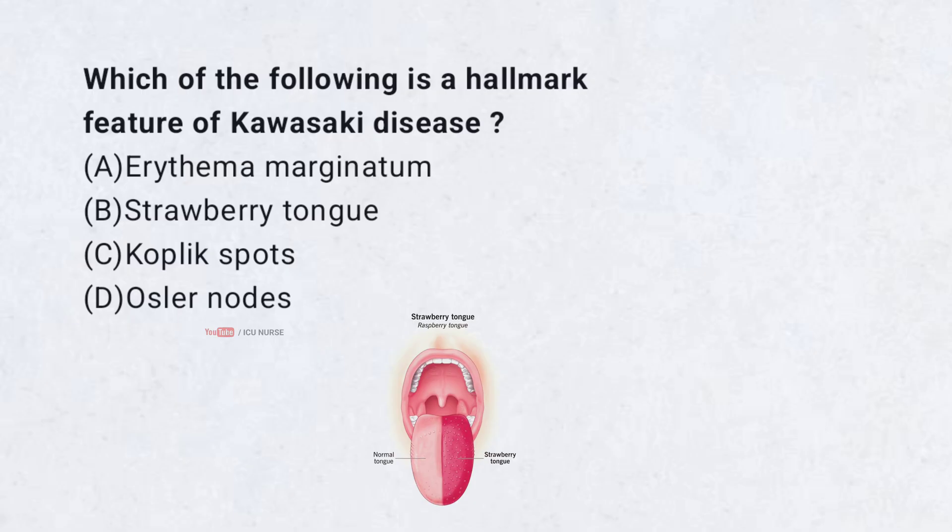Which of the following is a hallmark feature of Kawasaki disease? A. Erythema marginatum. B. Strawberry tongue. C. Koplik spots. D. Osler nodes. The correct answer is B. Strawberry tongue.